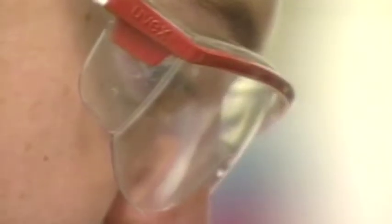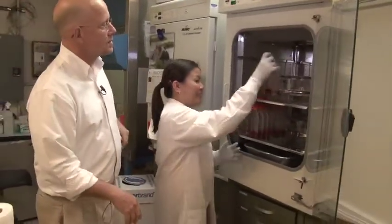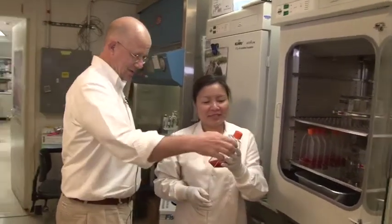Phage development is not new. In fact, phages were discovered by a French microbiologist in 1916 and have been used in a variety of ways ever since to treat various human infections.